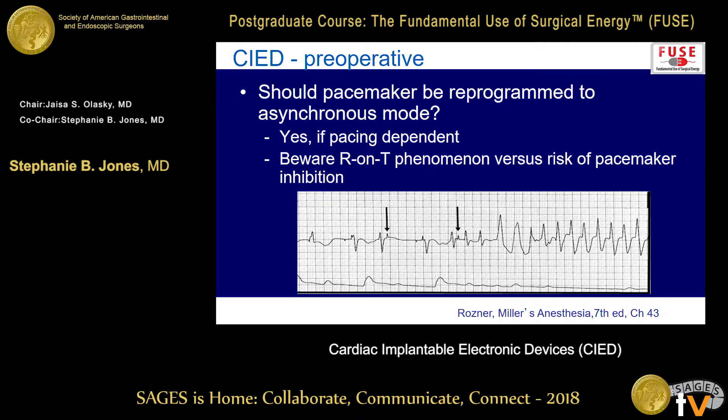Most magnets, when put on a pacemaker, will place that pacemaker into an asynchronous mode — but that's not guaranteed. In the ideal world, every hospital would have a cardiologist, pacemaker representative, or somebody who could actually interrogate and physically reprogram the device. That's not real life, and even in places with an active EP service, they'll often say just put a magnet on it. The risk of doing asynchronous pacing is an R-on-T phenomenon — you're pacing on top of a T wave, and you can put your patient into a potentially lethal arrhythmia.